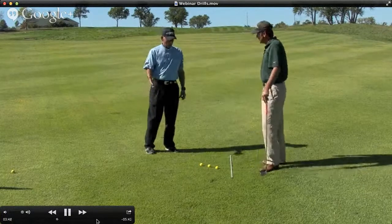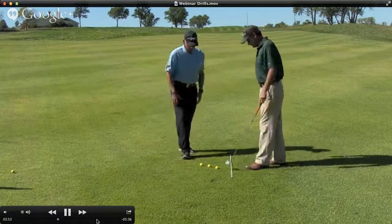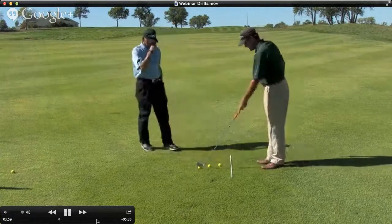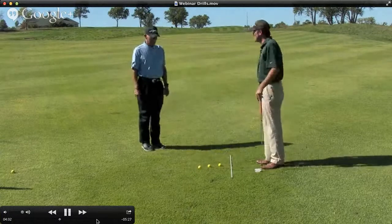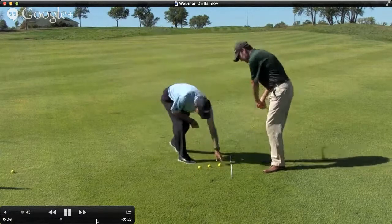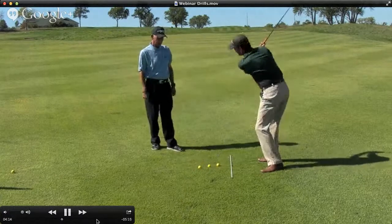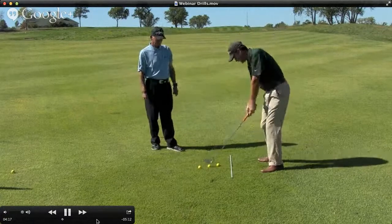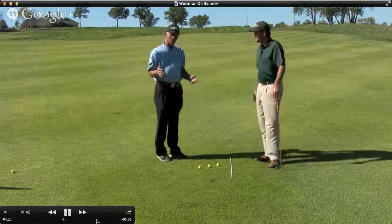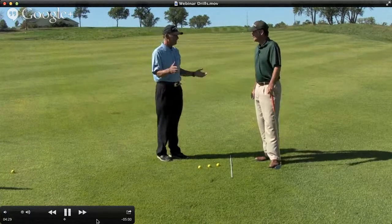Now for the rare player that's too much inward to outward — you just flip the setup the other way. This is rarely the case; more times than not, 90% of the time we're working the other direction. But for somebody coming way too far from inside to out, getting across their line, you just reverse it. It's going to feel like the player is coming over the top, but if you're hitting that middle ball you've got a pretty good path. These drills are something you can do on the range to make your practice more productive instead of just beating range balls.